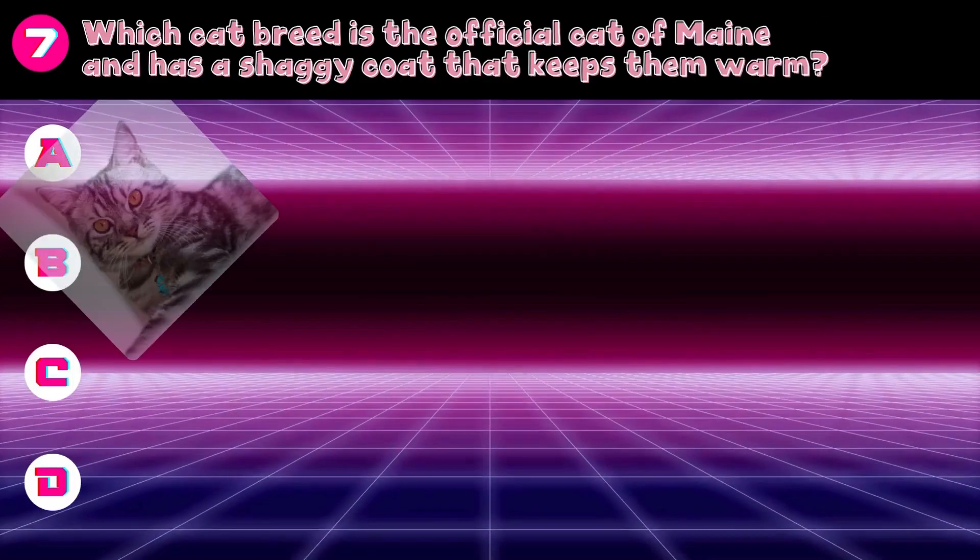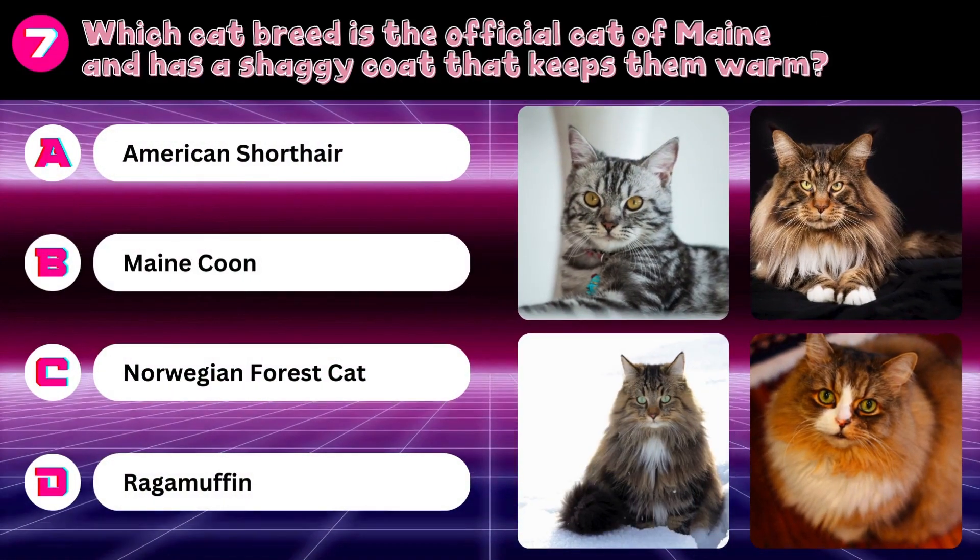Which cat breed is the official cat of Maine and has a shaggy coat that keeps them warm? American Shorthair, Maine Coon, Norwegian Forest Cat, or Ragamuffin? Answer: Maine Coon.